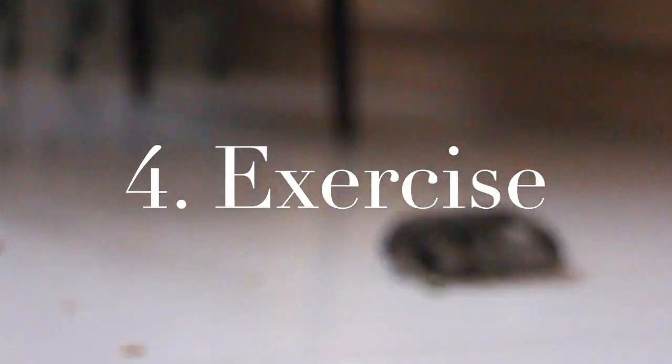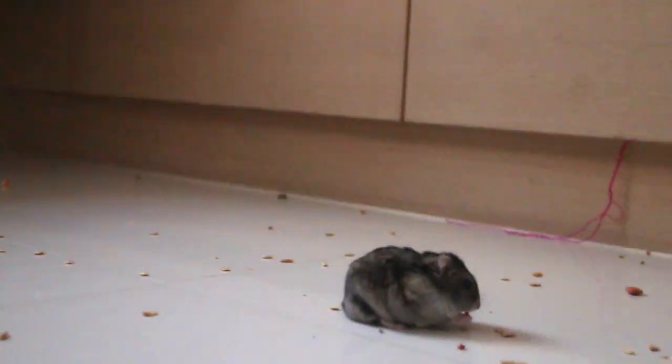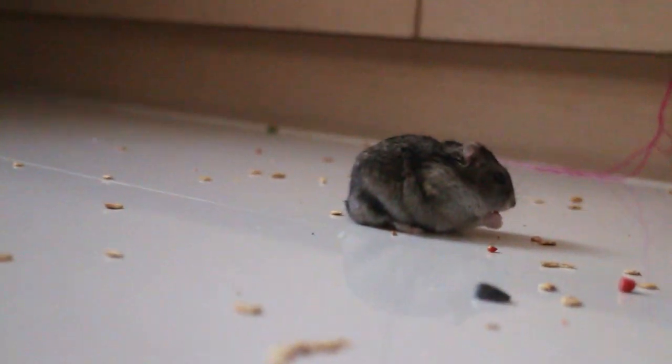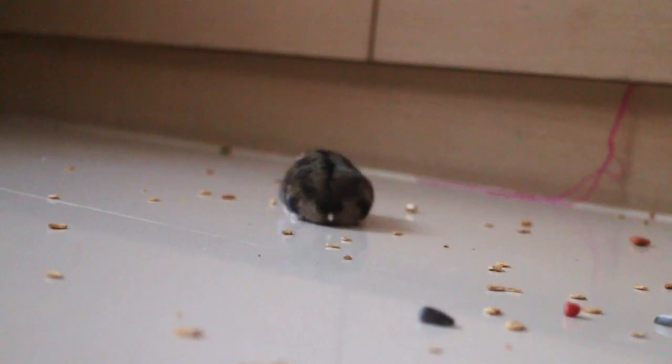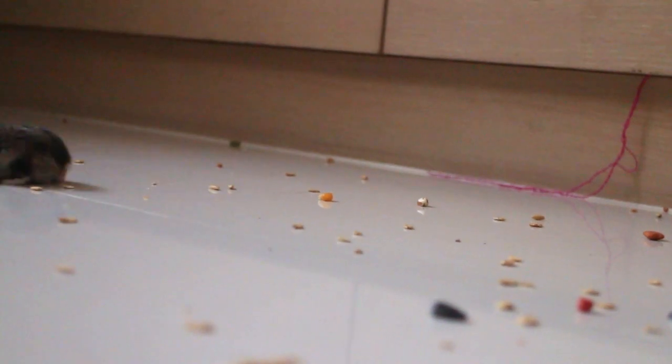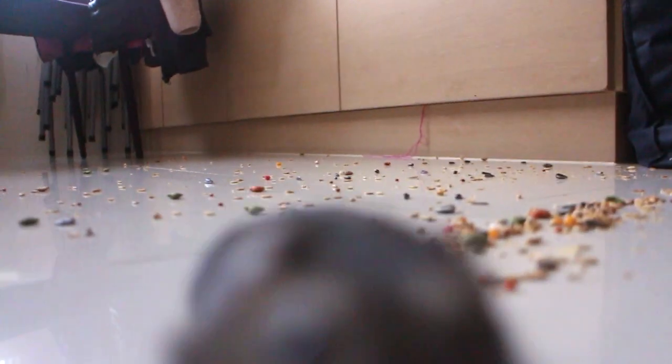The next part of my morning isn't compulsory — I just do it if I feel like it, and that is exercising. I don't have video clips of me exercising so here's my hamster. I like exercising in the morning occasionally because I have a lot of energy then and afterward I feel really accomplished. But it just depends on how I feel — sometimes I just hate exercising in the morning.